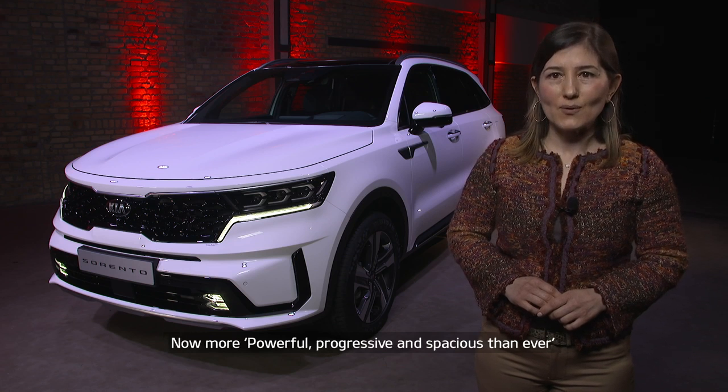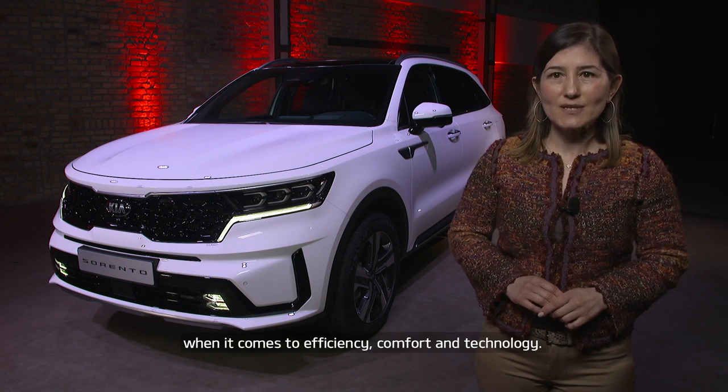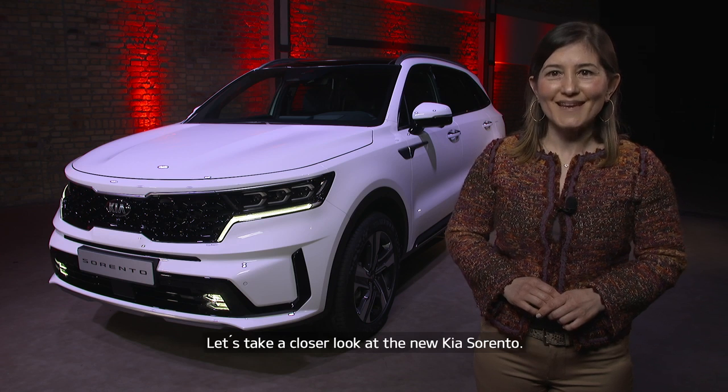Now, more powerful, progressive and spacious than ever, the new Kia Sorento raises standards in its class when it comes to efficiency, comfort and technology. Let's take a closer look at the new Kia Sorento.